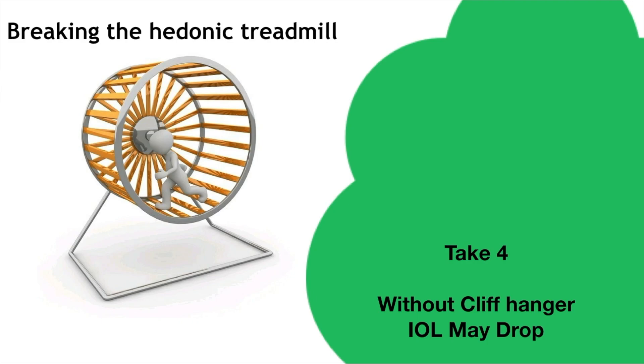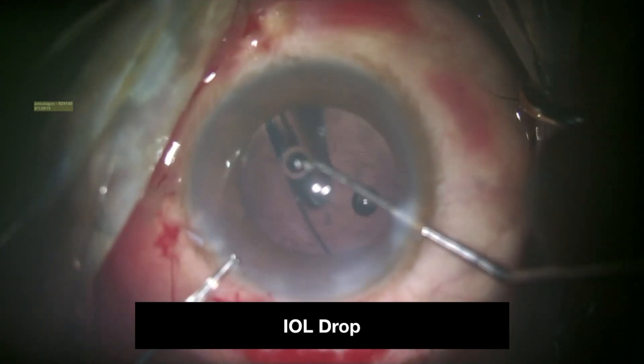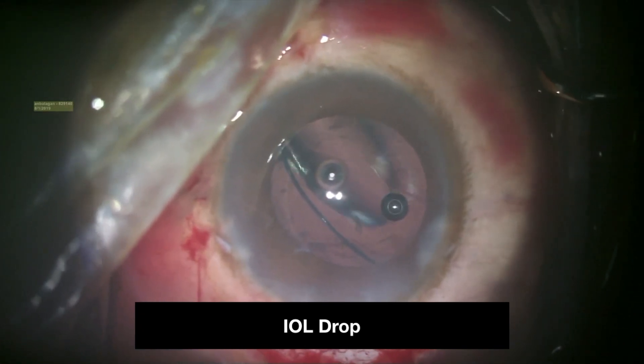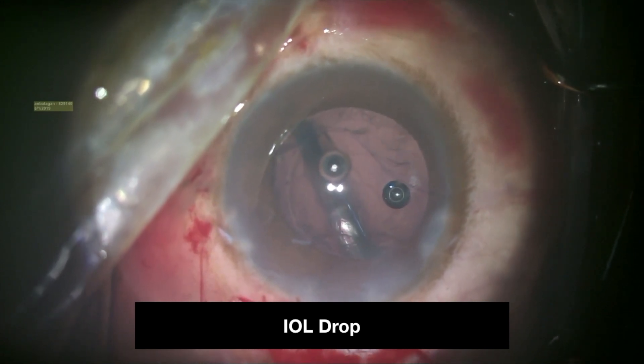Without the cliffhanger technique: if the leading haptic of the three-piece IOL had caused a PCR and the surgeon proceeds to inject the optic and trailing haptic into the eye rather than withdrawing the cartridge and injecting the trailing haptic at the incision site, an IOL drop will predominantly happen and the neophyte will lose surgical confidence, as shown in this video.